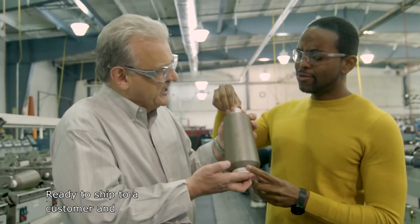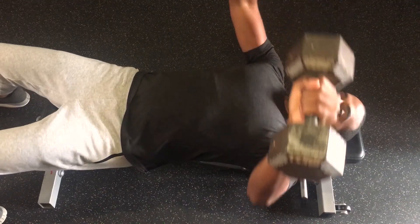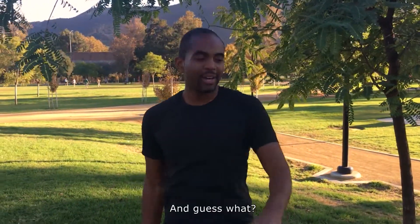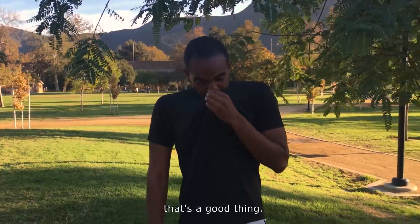So here it is, our final product, ready to ship to a customer and make some fabric out of. I put a silver-threaded t-shirt to the test, working out several days in a row without washing it. And guess what? It didn't stink. And trust me, that's a good thing.